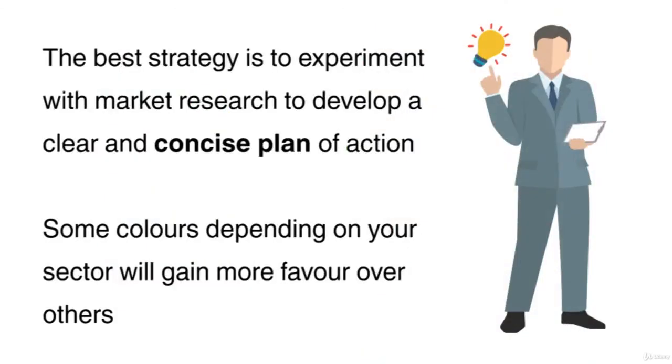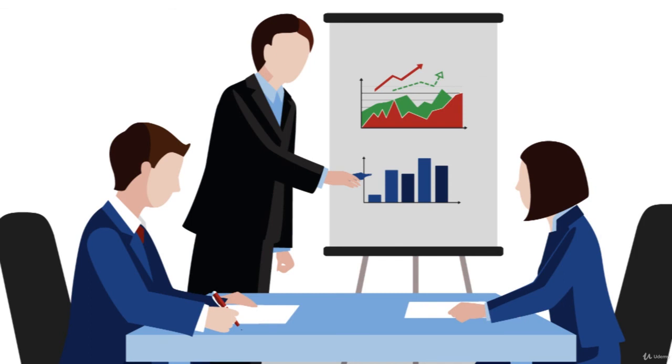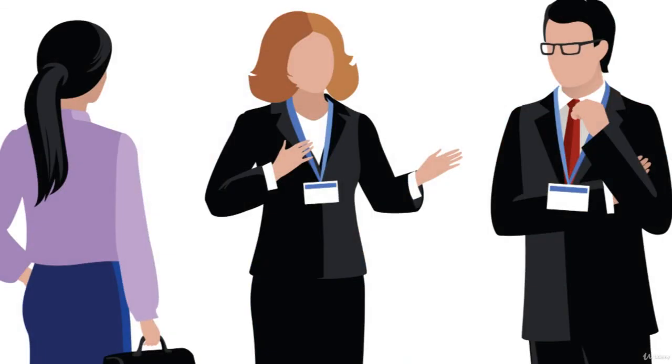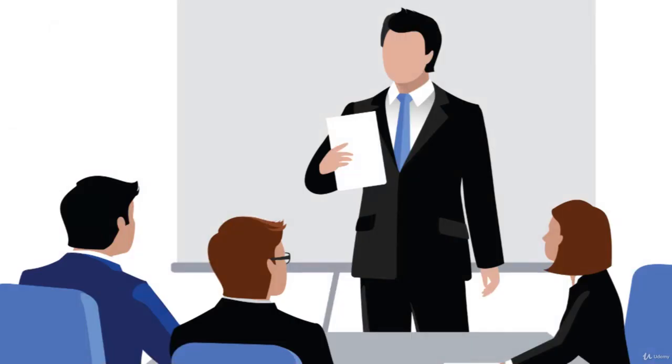The best strategy is to experiment with market research to develop a clear and concise plan of action. Some colours, depending on your sector, will gain more favour over others. Conduct an extensive number of tests to determine which colour is received more favourably over a period of time. Remember to spread out your research and don't conduct tests closely together. Equally, choose an array of different people within your target audience for the best and most conclusive results.